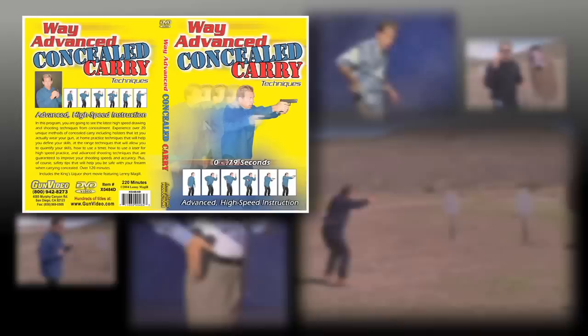In 2006 I came out with Way Advanced Concealed Carry, which highlighted the latest holsters and shooting on the move from concealment. Now almost 15 years later, my hair is a lot shorter, I'm a lot older, but hopefully a lot wiser as I bring you this fourth edition of my concealed carry videos.